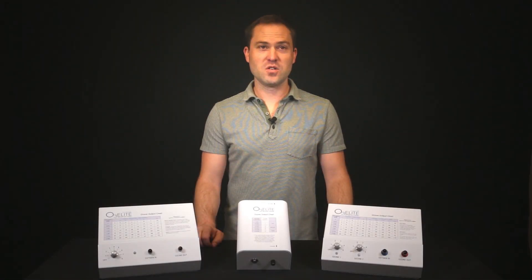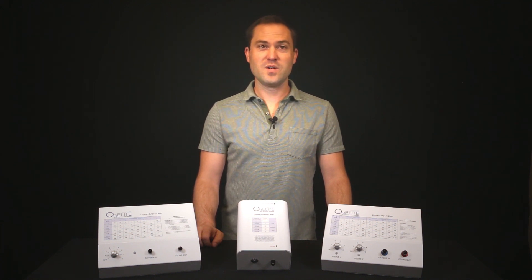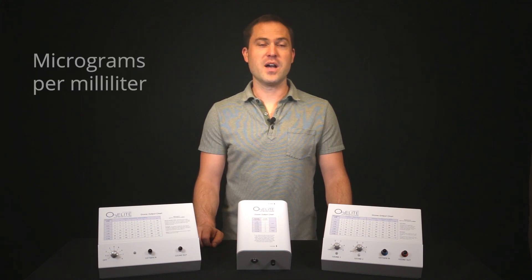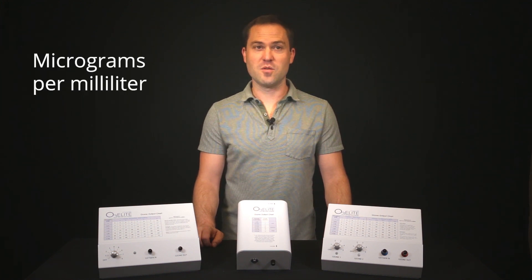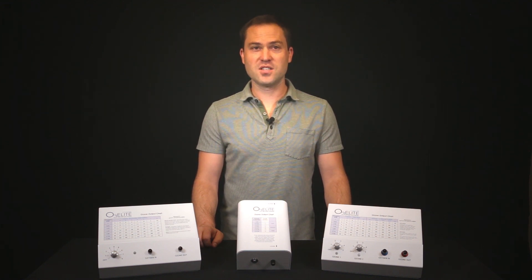The next thing to know about ozone generators is the range of ozone and their output charts. Ozone is measured based on concentrations. This concentration is measured in micrograms per milliliter, also termed gamma. This is the most common measurement used with ozone therapy generators. By knowing the exact concentration, you are able to safely perform ozone therapy.